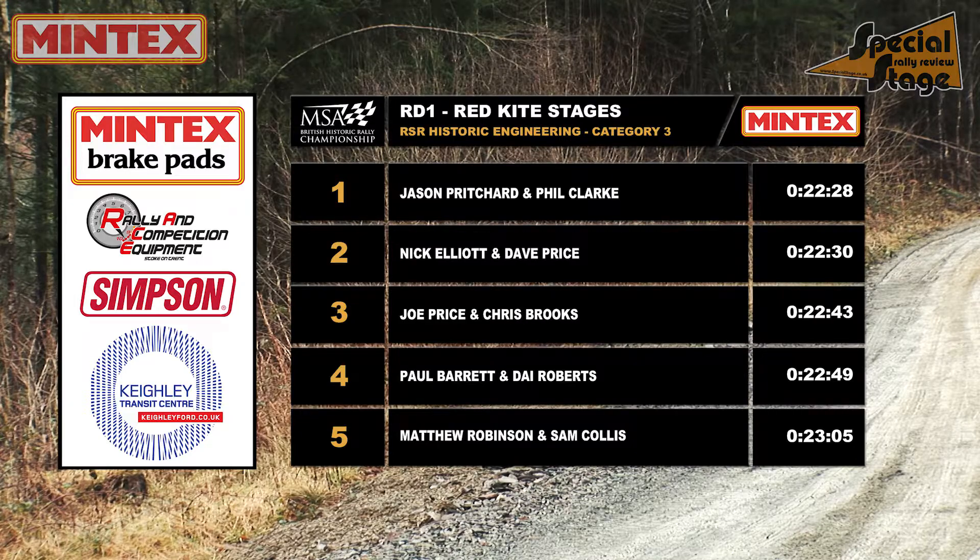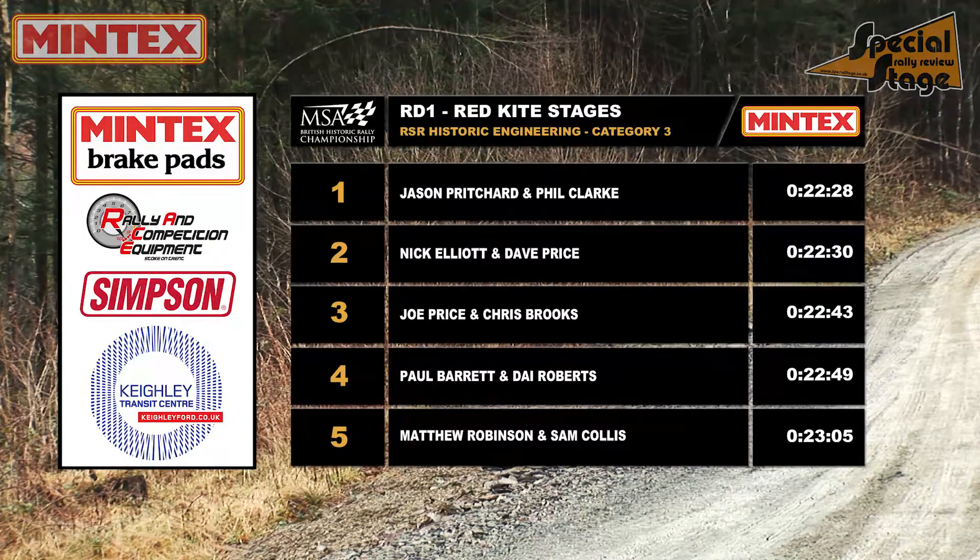So at the midway point, the RSR Historic Engineering Category 3 is shaping up like this.